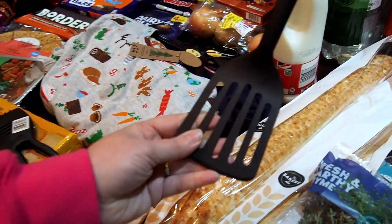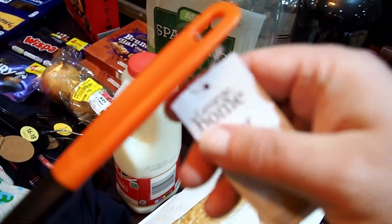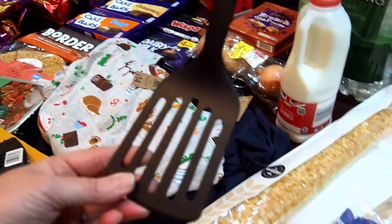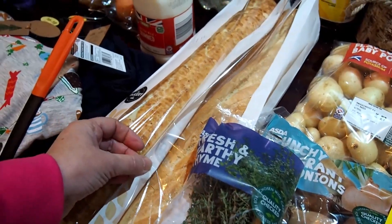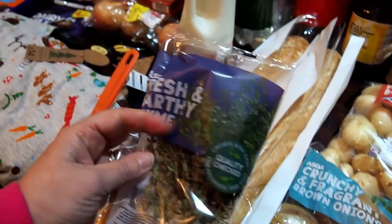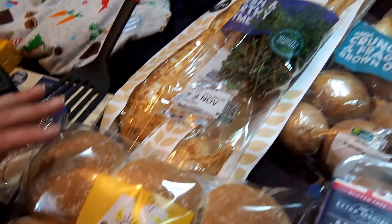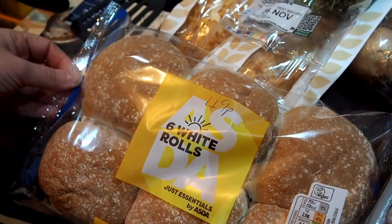We're looking at the receipt and we were like, what is a turner? And that was it — a spatula to go with our air fryer, £1.15. We've got some thyme — that was £0.55 — to go in the chicken soup. And we've got six white Just Essentials bread rolls for £0.49, which are for another recipe.